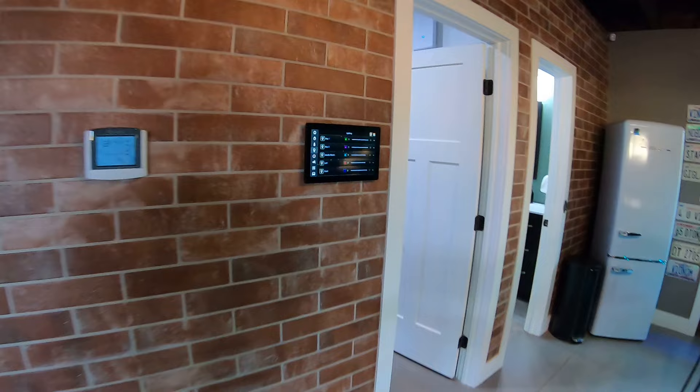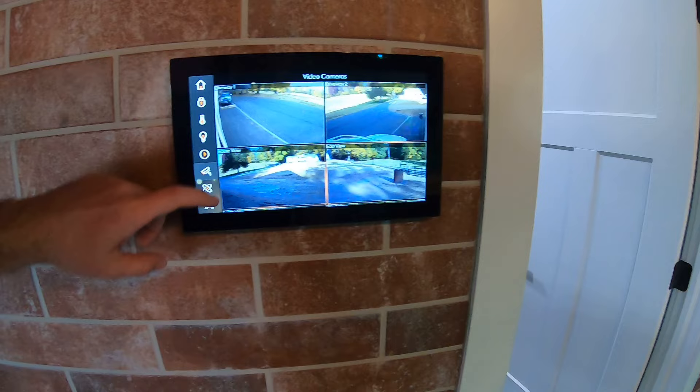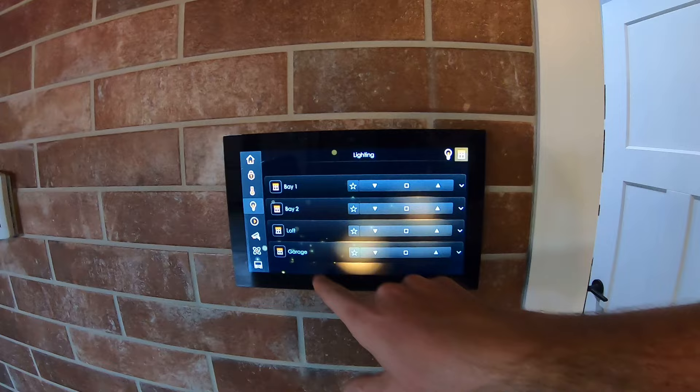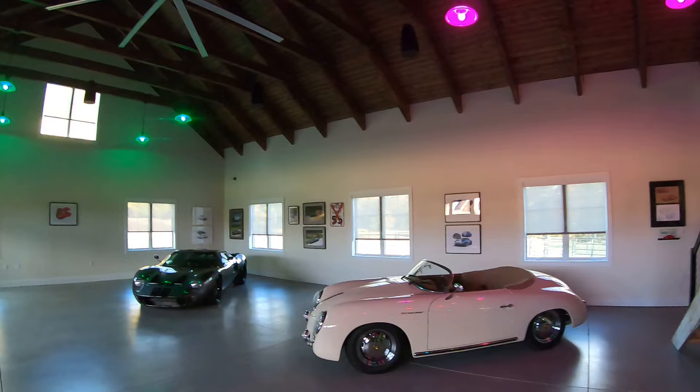I've got security cameras all over this place - everything's live feed, everything's recorded. There's an alarm system - don't even think about it. I have music in here so I can play via Spotify or all these other apps, or just from this system. Another cool thing about the lighting is this function - you can see how it looks like a picture of the blinds. All the blinds are actually on the mainframe computer, so I can control them up, down, in sections, all up at once, all that good stuff.